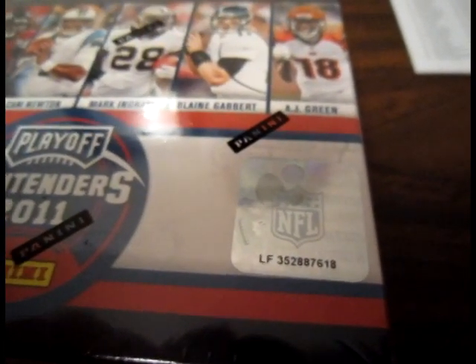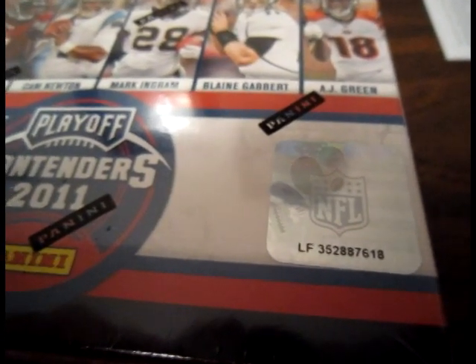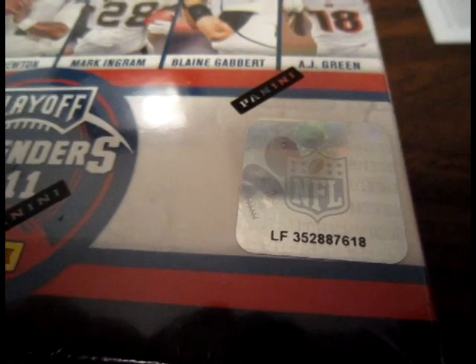All right guys, back with the second box of two for the dual box break of 2011 Panini Contenders. Grab bag number one, we have box number 352-887-618 — re-ID'd that box so you guys didn't think anything funny was happening. The first box was pretty nice: had a Cam Newton numbered out of 100, just a rookie roll call insert, but a very nice card, and two on-card autographs of Shane Vereen and Kendall Hunter. So we're off to a good start.